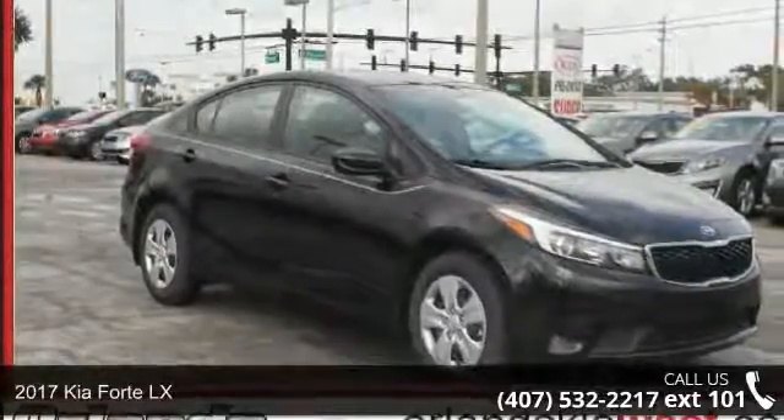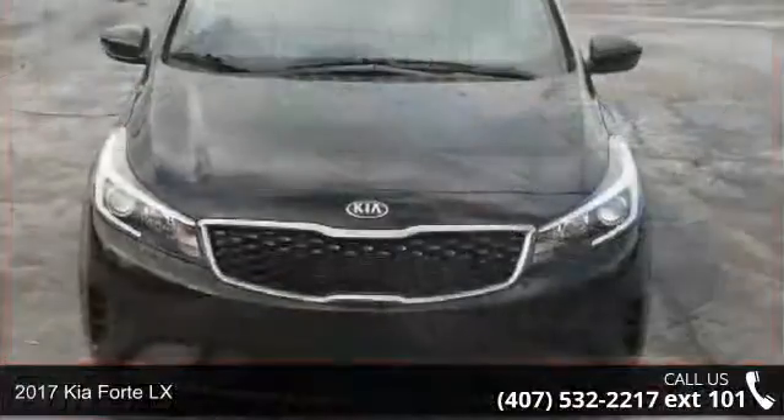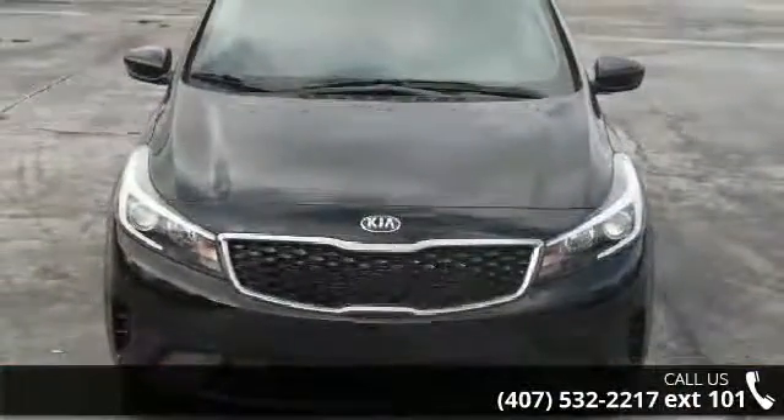Imagine yourself in this 2017 Kia Forte LX. If you are looking for an automobile with great features, look no further.